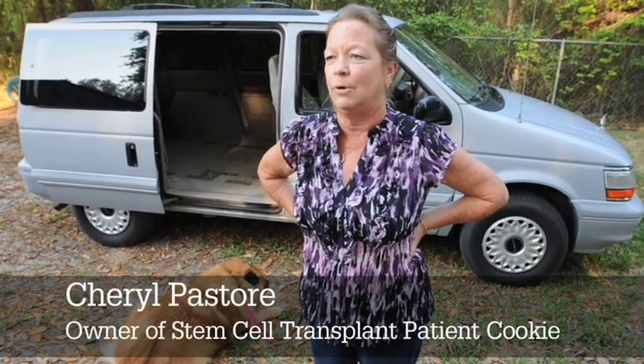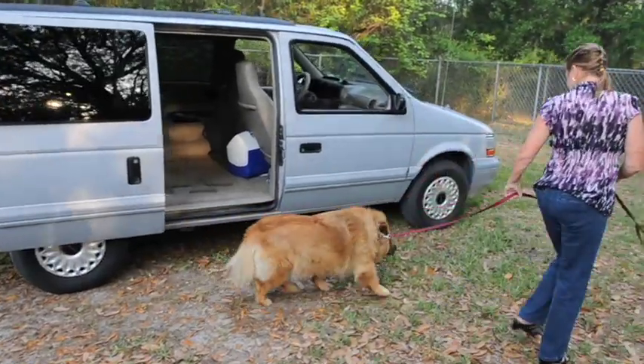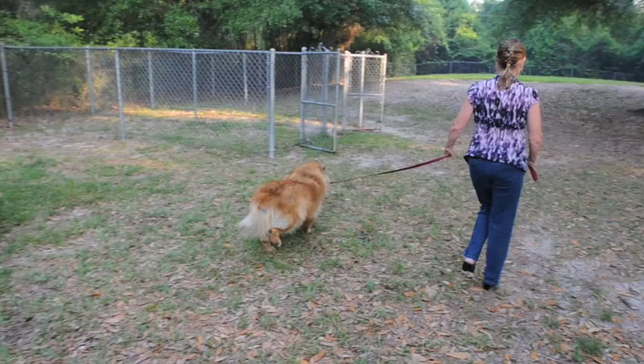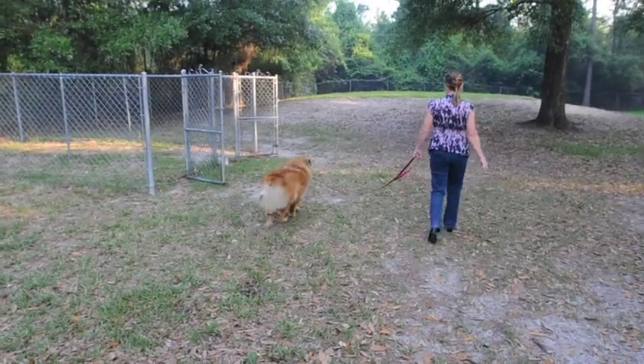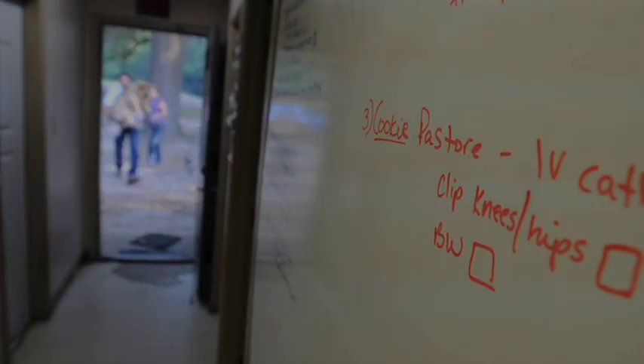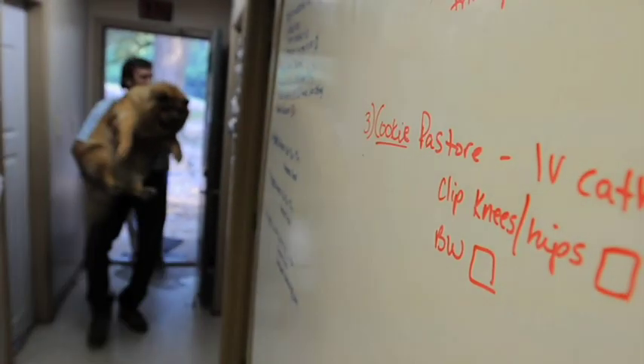Hopefully no more pain meds, no more monthly injections of the Adequan. Research shows that lame dogs have been turned around and been able to go upstairs again. If this can get her to walk around again, then this is worth it to us — we've spent a fortune on vet bills and Adequan injections and having to take off work. This is just to save us time, make the dog more comfortable, and hopefully save her life.